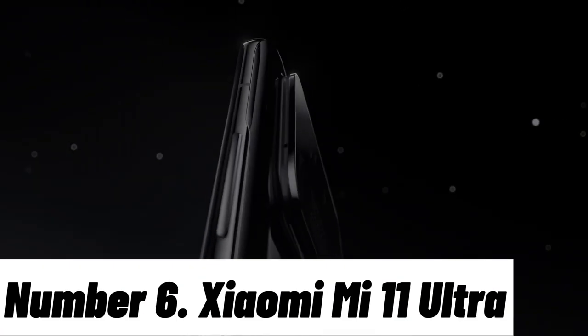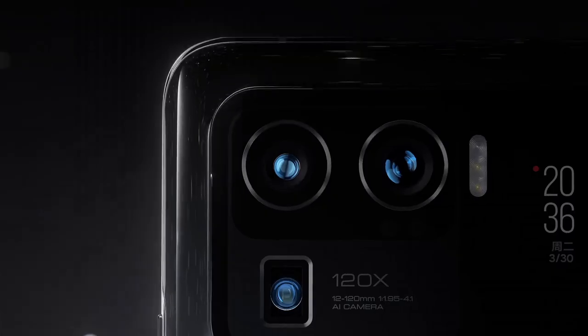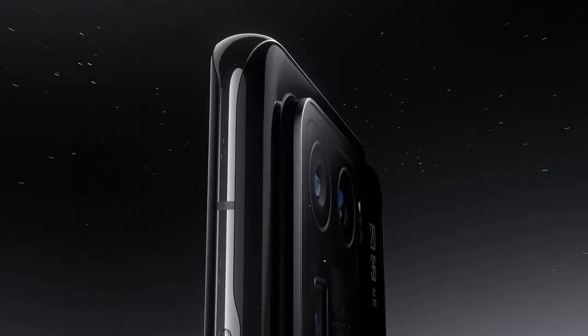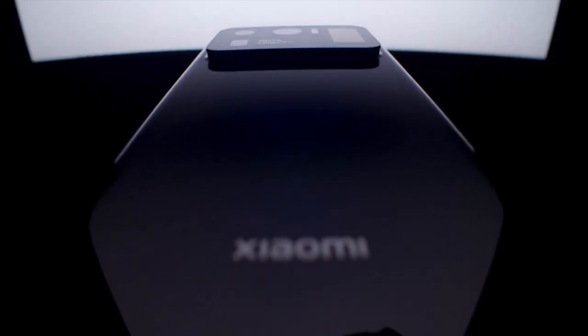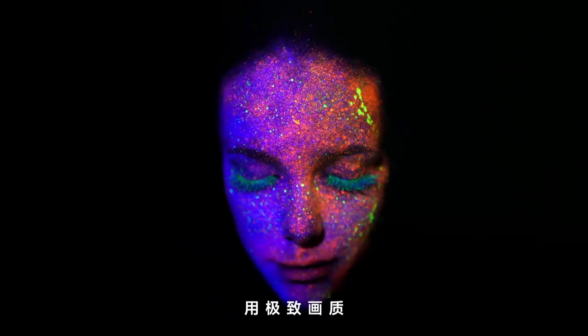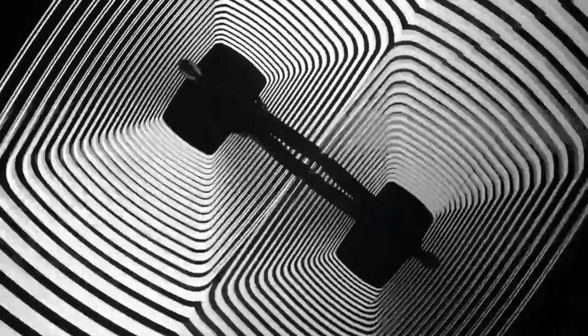Number 6: Xiaomi Mi 11 Ultra. The Xiaomi Mi 11 Ultra is a technological marvel that redefines smartphone excellence. This flagship device boasts a stunning 6.81-inch AMOLED quad-curve display with WQHD+ resolution at a buttery-smooth 120Hz refresh rate, delivering vibrant colors and sharp visuals. At its core, the Mi 11 Ultra is powered by the Qualcomm Snapdragon 888 processor, ensuring lightning-fast performance for multitasking and gaming. It pairs seamlessly with up to 12GB of LPDDR5 RAM and 256GB of UFS 3.1 storage.